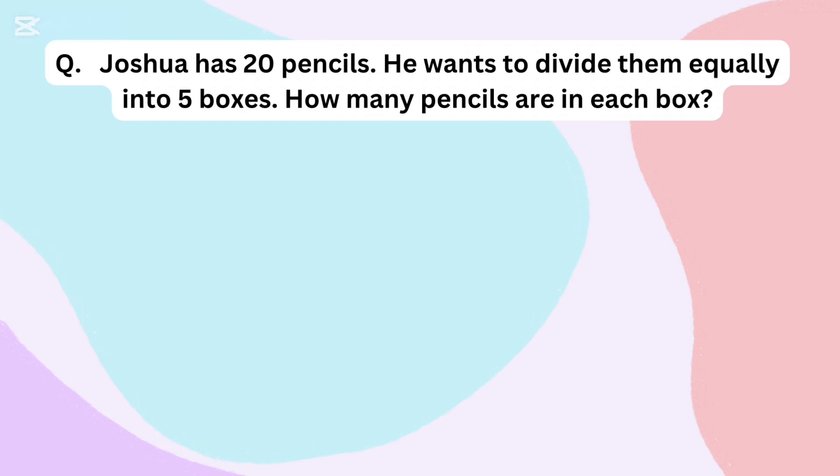Joshua has 20 pencils. He wants to divide them equally into 5 boxes. How many pencils are in each box?